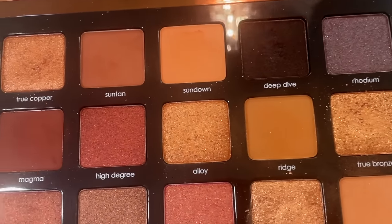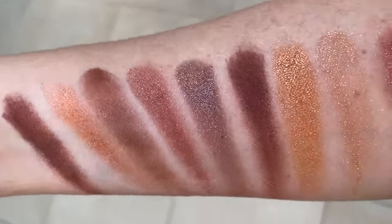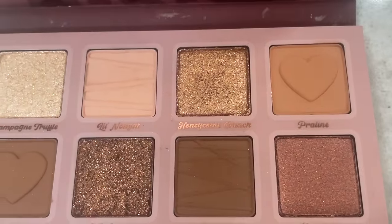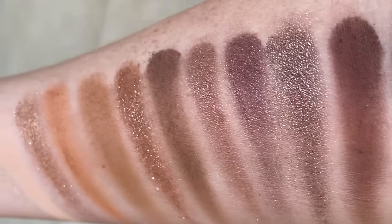Now I want to talk about two of my favorite fall eyeshadow palettes — one more affordable and one definitely more pricey. The pricier option is the Natasha Denona Bronze Palette. This palette just screams fall, and Natasha Denona's formulas are incredible. The more affordable option is the ColourPop Not a Box of Chocolates Palette — a beautiful mix of mattes and shimmers. I would never recommend a palette if I didn't think the quality was there, and the pigment in these shadows is just as good as in the higher-end product.